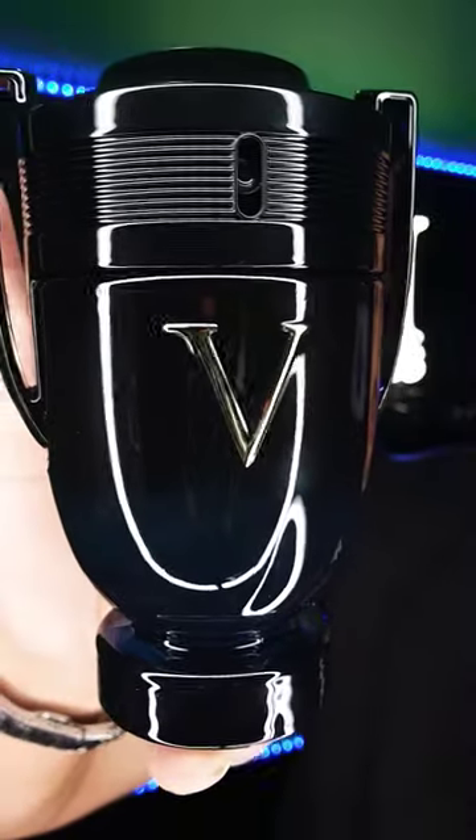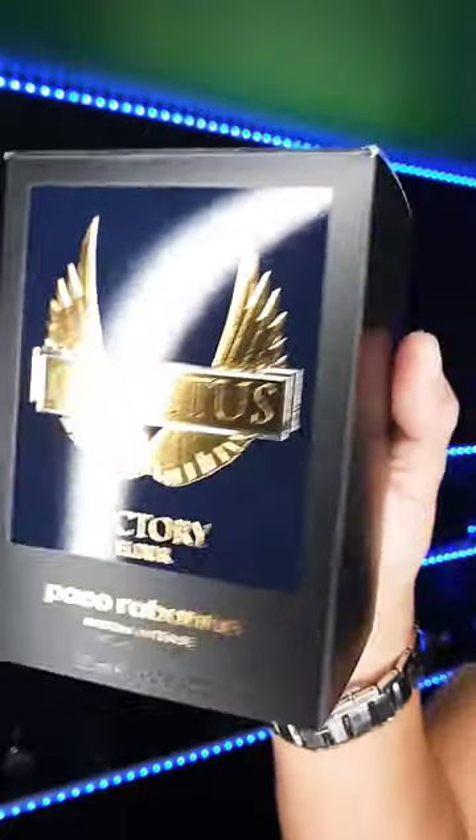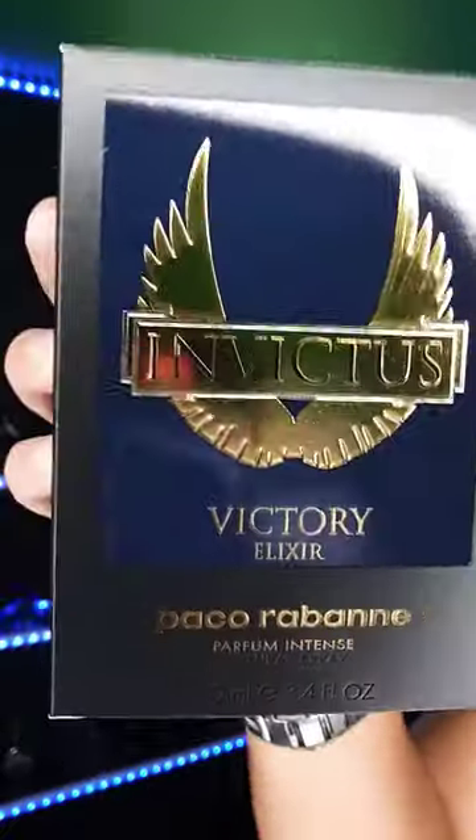Paco Rabanne Invictus Victory Elixir. Vanilla, Tonka, Incense. It comes in a black box with a matte finish, blue and gold on the front.